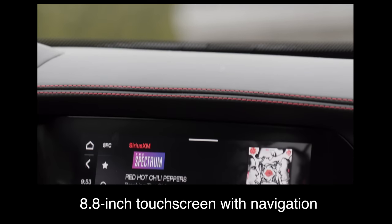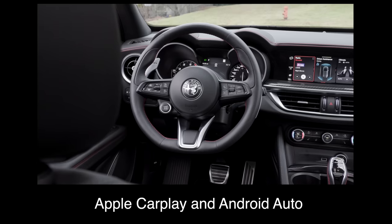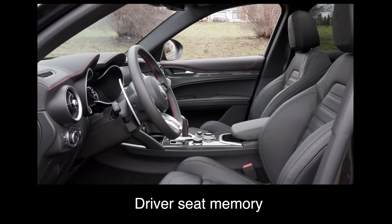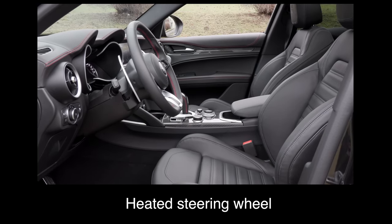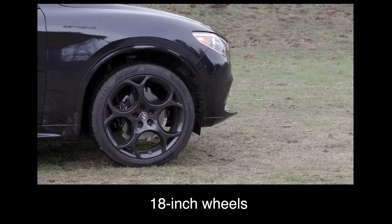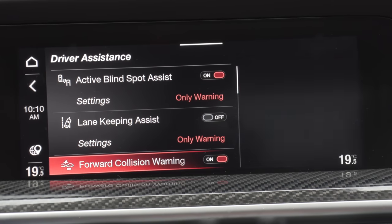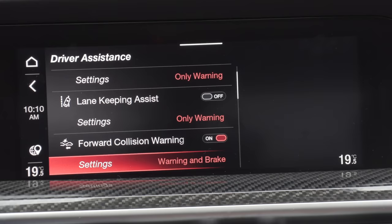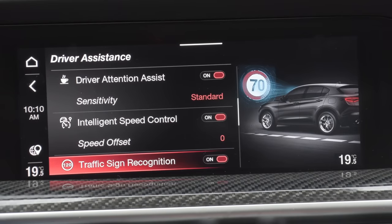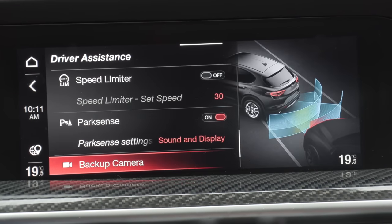The Stelvio comes standard with an 8.8-inch touchscreen with navigation, a 7-inch driver display, Apple CarPlay and Android Auto, heated front and second row seats, driver seat memory, heated steering wheel, a power driver and passenger seat, wireless charger, an 8-speaker audio system, and 18-inch wheels. You get some great standard driver assist technology including blind spot monitoring with rear cross traffic alert, forward collision warning, lane keep assist, traffic jam assist, highway assist, intelligent speed assist, and front and rear parking sensors.